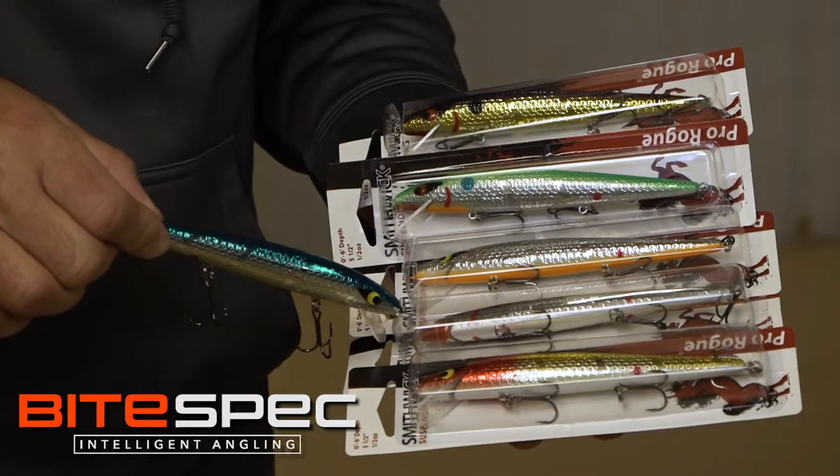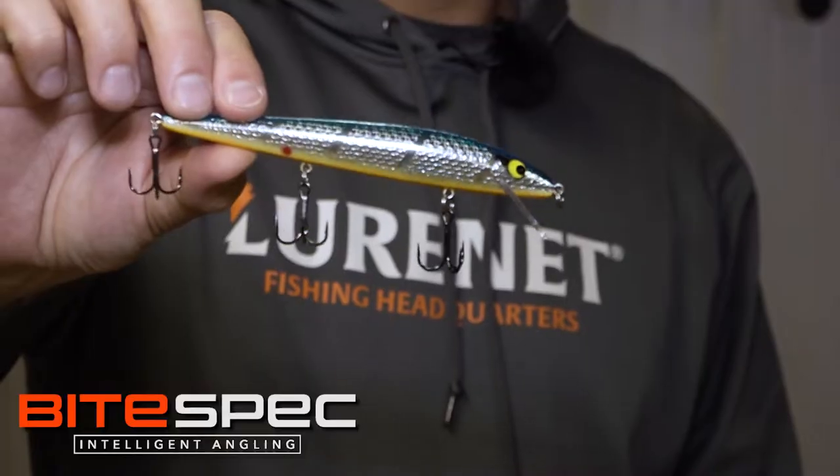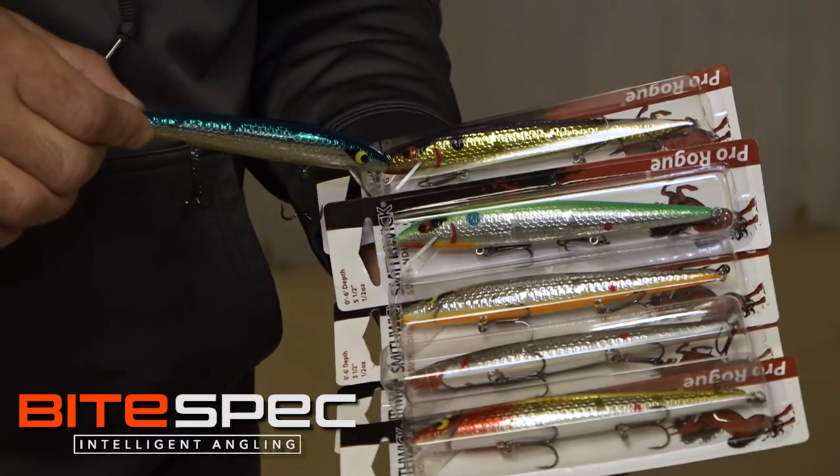Six killer colors. Check it out — we got Clown, Tshad, black chrome orange belly, blue chrome orange belly which is Christie's favorite, Thumper — that's kind of my personal favorite — and this sour grape.